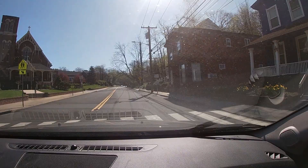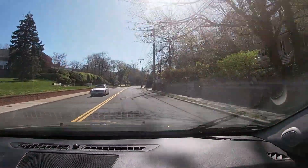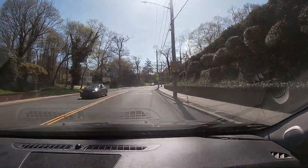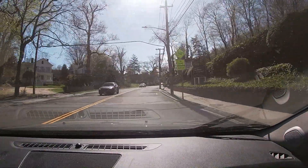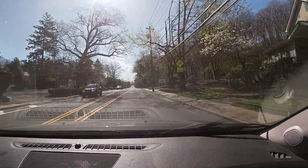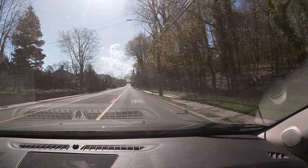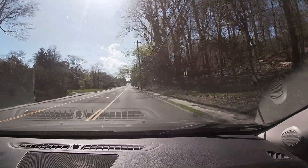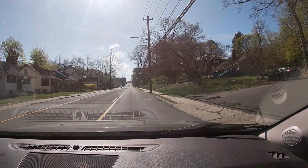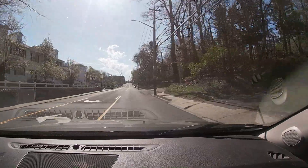Beautiful church on the right here. It's a nice morning to be out, it's pretty quiet — everybody, I guess, is at work. One of the benefits of being retired is to do these little rides and stuff.